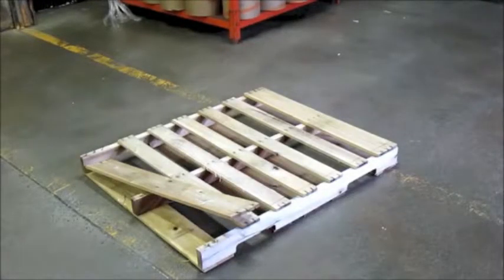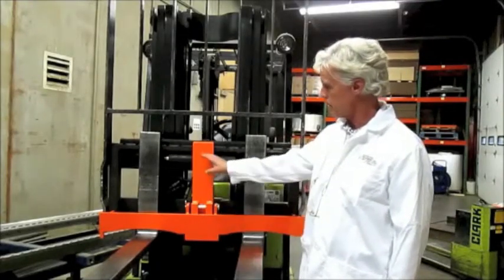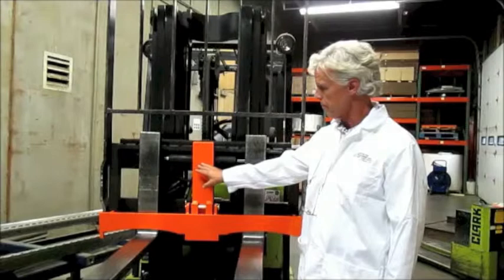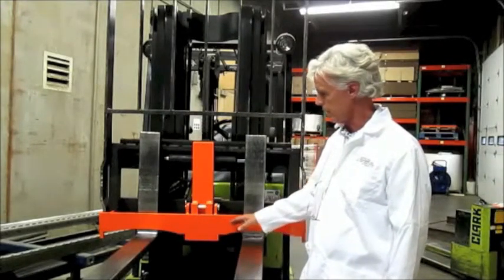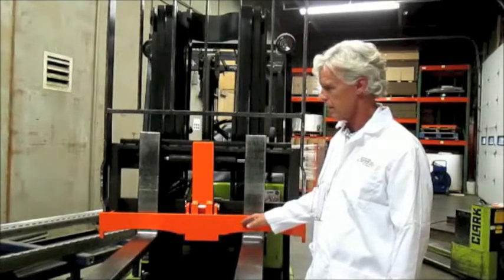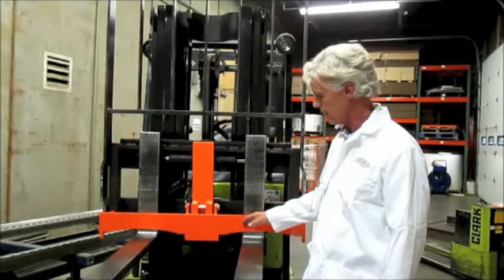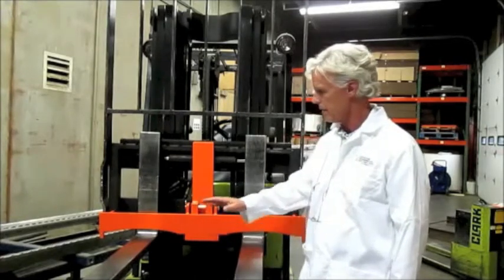The most common damage to wood pallets caused by forklift handling is damage to the top deck endboard, as shown here. The product protector is simply suspended between the fork tines across the side shifter. The operating principle is a reduction of impact stresses on the pallets and packaging, accomplished by increasing the bearing area between the fork tines and the pallet.